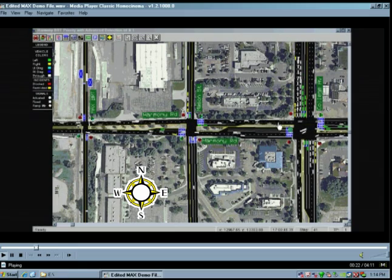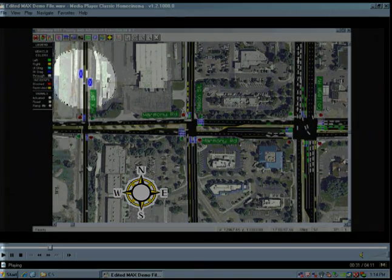You can see what we're looking at here is Harmony Road going east-west across here. This is College, this is Mason, and this is the MAX BRT operating in its own fixed guideway in this area.